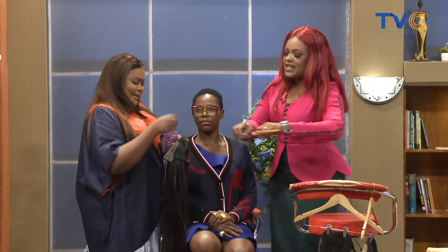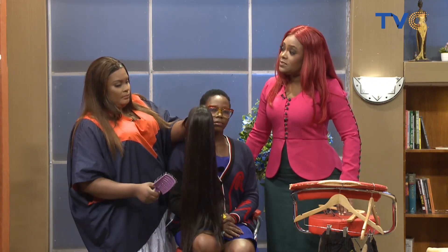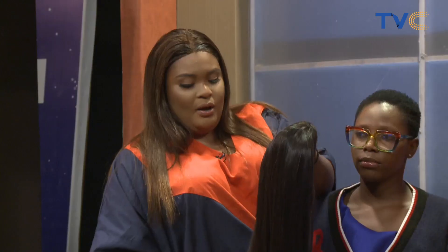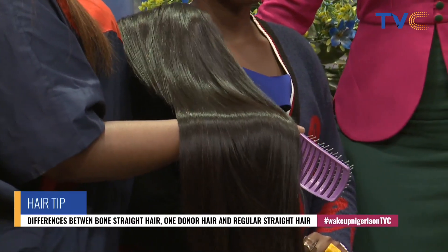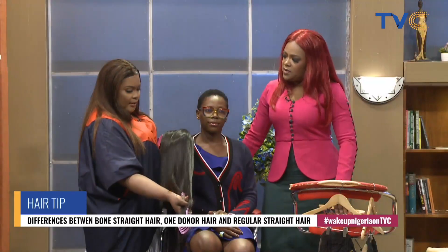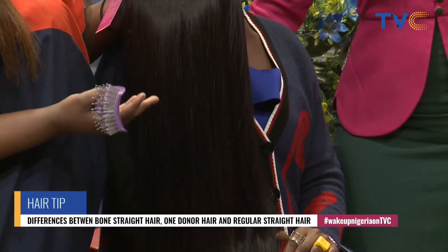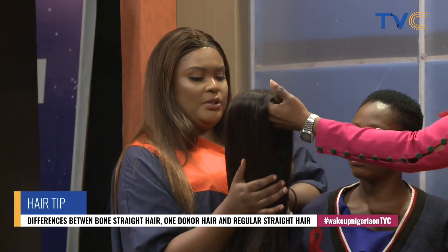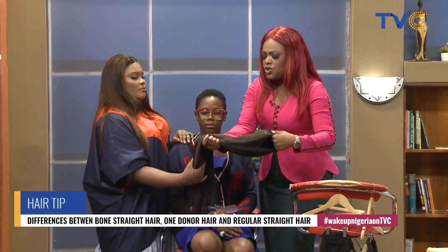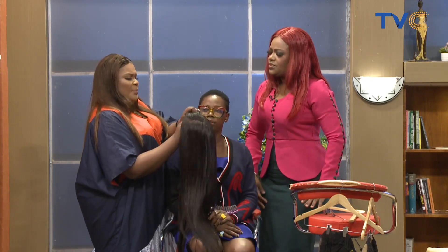Everyone knows the term 'bone straight' — but what actually makes it bone straight? The bone straight hair has always been in existence, even before it became very popular. Basically, you can see the way the hair is: all the cuticles are aligned and it has a little bit of shine compared to any other kind of straight hair. You could compare it to your bone — your bone is always straight, it doesn't bend.